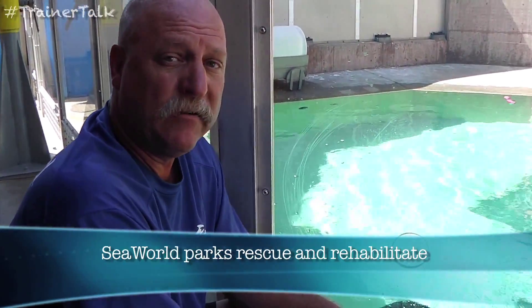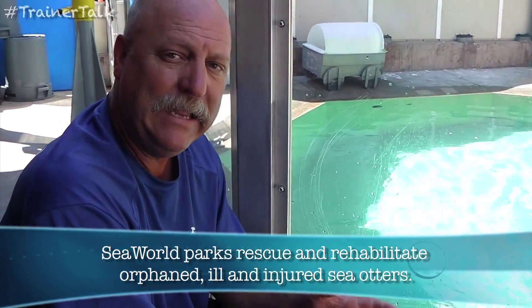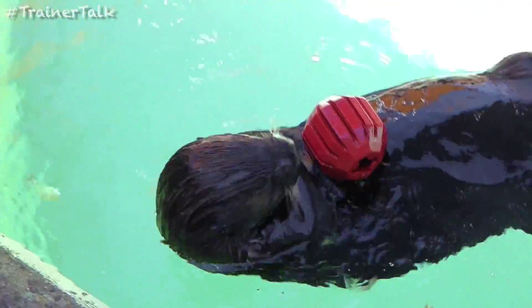One of the other problems with oil on the otter fur is they spend about 30% of their day doing nothing but cleaning and grooming their fur. They do that with their mouth and their front paws. And it only takes a little bit of oil in their mouth to cause them other problems inside as well.